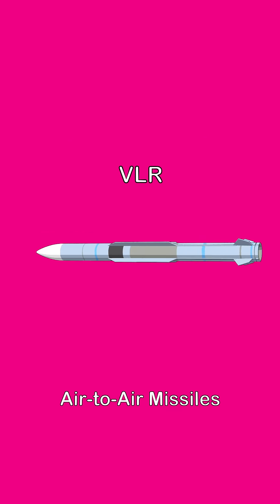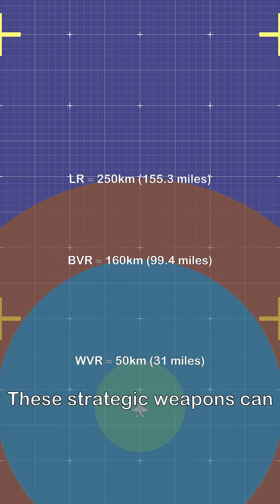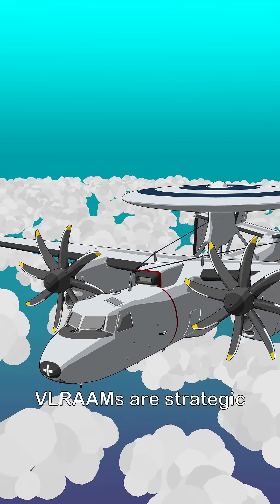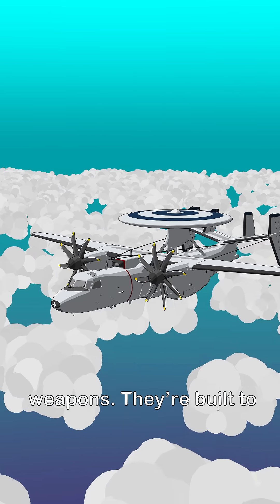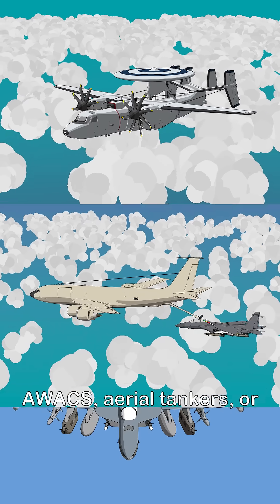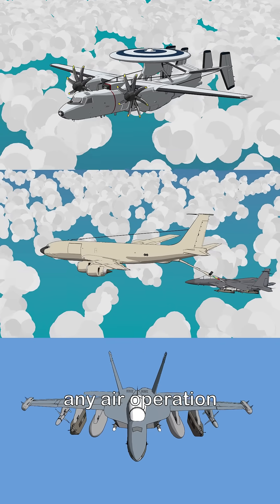Fourth, very long-range air-to-air missiles. These strategic weapons can reach targets at distances beyond 250 kilometers. VLRAAMs are built to eliminate support aircraft like AWACS, aerial tankers, or electronic warfare planes — the backbone of any air operation.